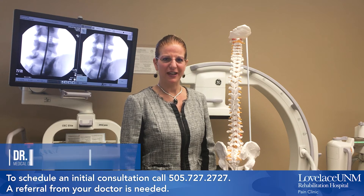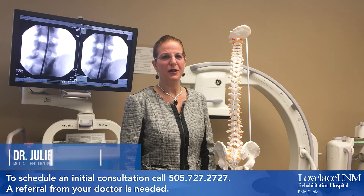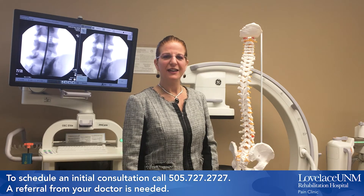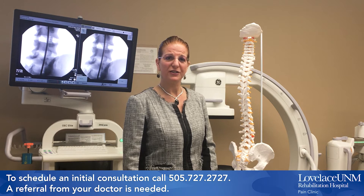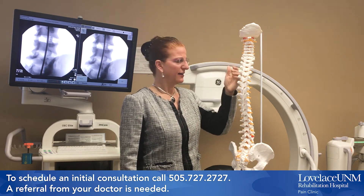Hello, I'm Dr. Julia Mouchet, and I'm the medical director for the Loveless UNM Rehabilitation Hospital Pain Management Clinic. In our clinic, we offer a variety of injections, including facet joint injections and medial branch blocks for the cervical spine or neck, thoracic spine or mid-back, and lumbar spine or low back.